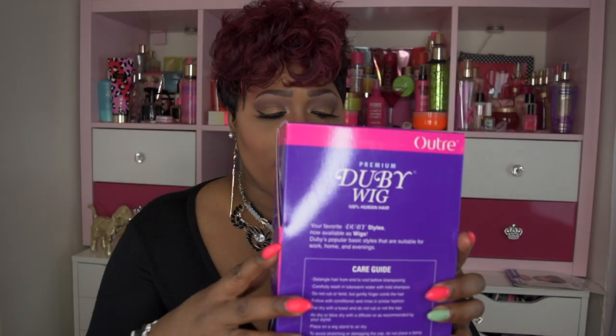This is a very inexpensive wig — no more than about 30 dollars, which is very affordable for human hair. Life is too short to be boring! Let me show you the packaging: it comes in a cute box — you know how much I love pink and purple. It's a full wig with no lace, one comb at the top, one comb at the back, and adjustable straps.